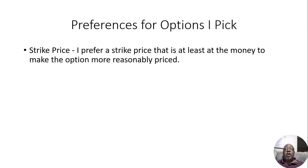At the money meaning the current price of the stock is around the current strike price of the option. So for the stock I'm looking at, the stock price was around $189.90. I bought an option with a strike price of $190.00 — that's right near it.